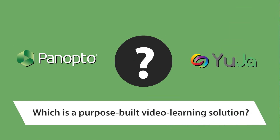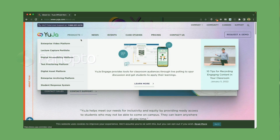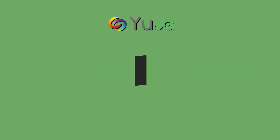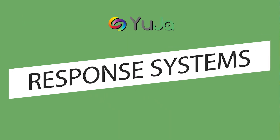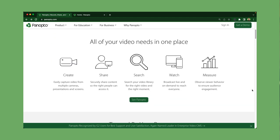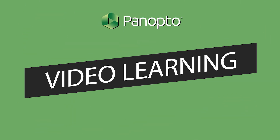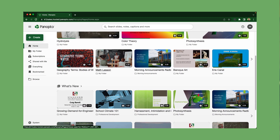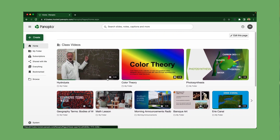First question: which is a purpose-built video learning solution? YuJa is a smaller company compared to Panopto and offers eight different EdTech products. Their products range from video management to test proctoring to student response systems, which can be really beneficial if you're looking for a mix of EdTech solutions. In contrast, Panopto is not a general EdTech company. Panopto is a purpose-built video learning solution focused on offering the best video solution for our customers and building features that our 10 million plus users need.